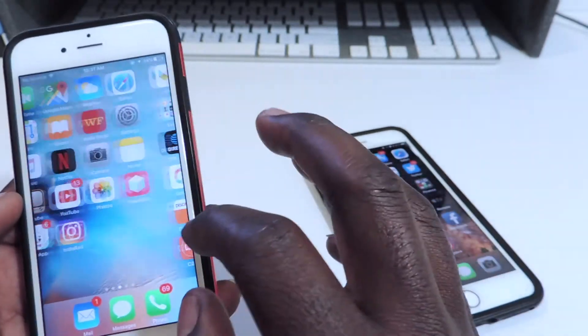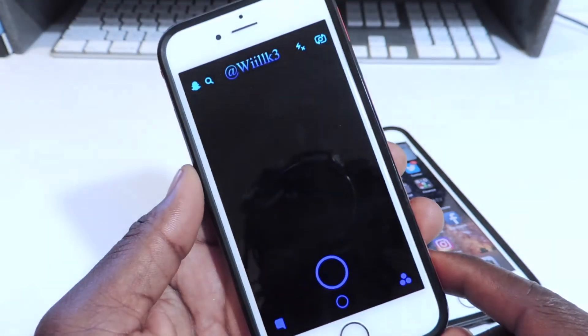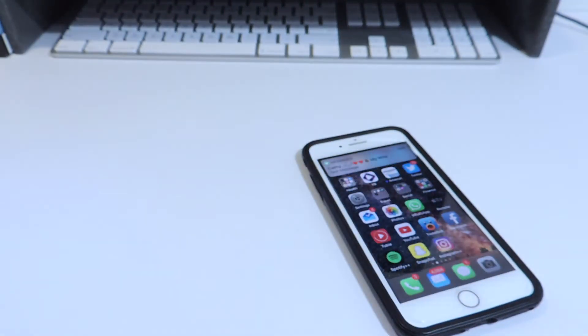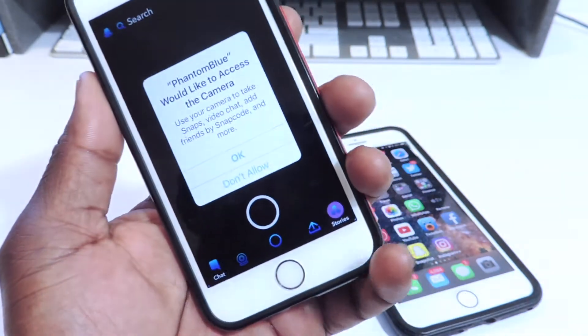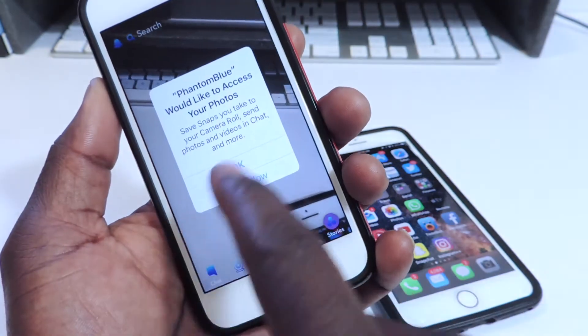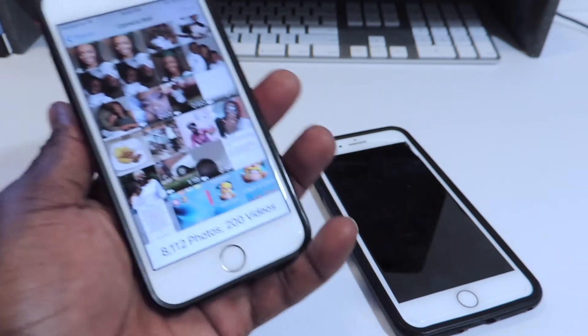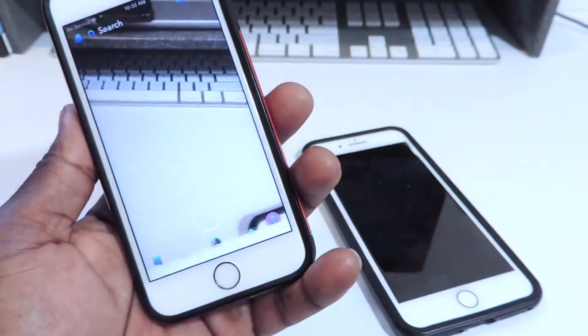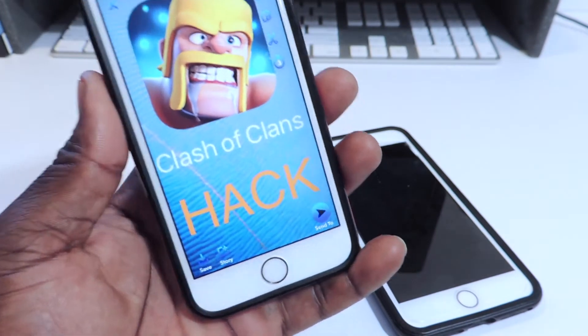Let's open up Snapchat blue. There it is. Let me log in. And that's Snapchat blue — basically all the stuff is blue. You could also upload stuff right from your camera roll, just like that, and you could do whatever you want to do.